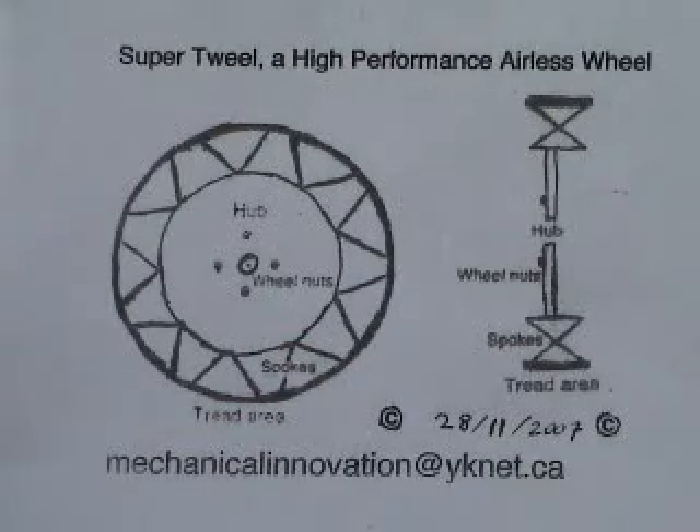For the very first time, an airless wheel conceptualizes spokes under tension — spokes that stretch. Here are some simulations with a 4-inch diameter wheel model.